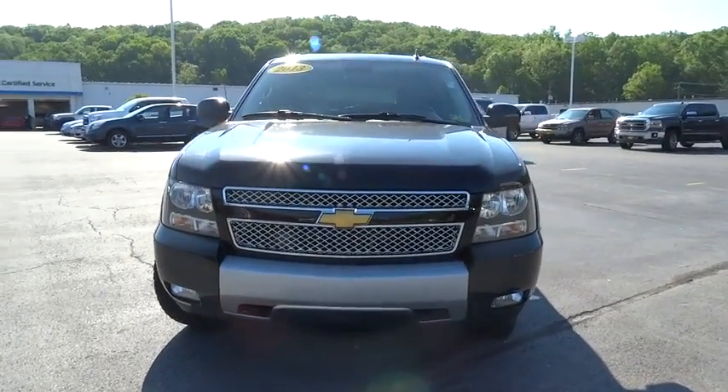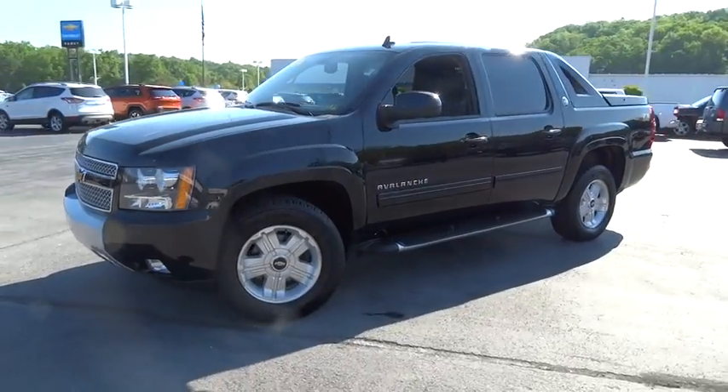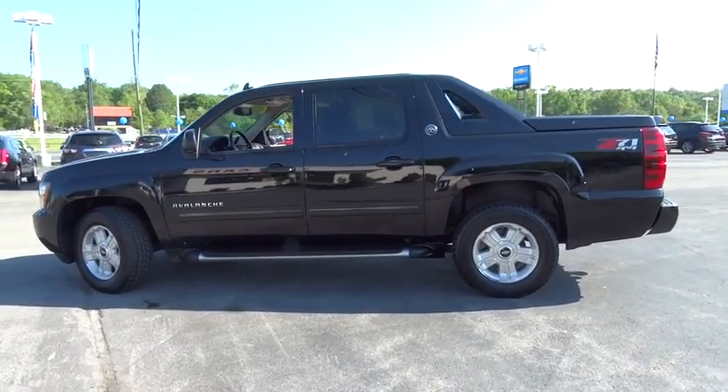The 2013 Chevrolet Avalanche. The Chevy Avalanche can transform from an SUV into a full-size pickup truck all in less than a minute. This makes the Avalanche one of the most flexible vehicles out there.